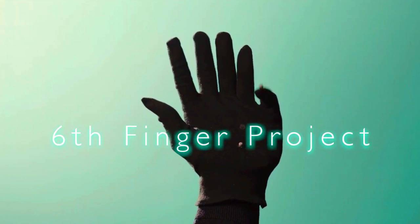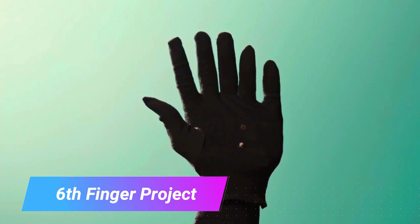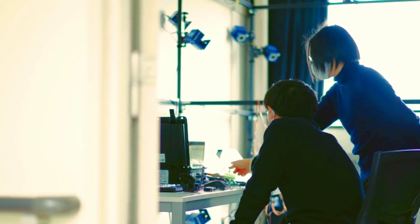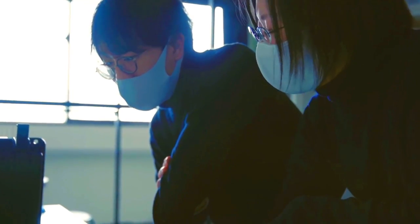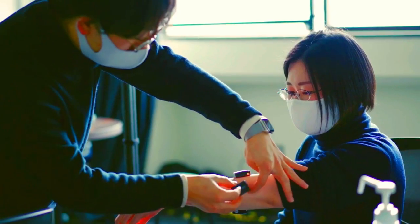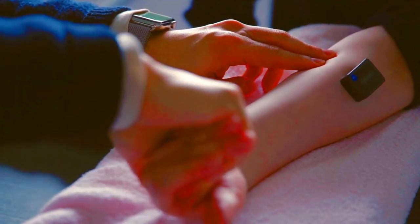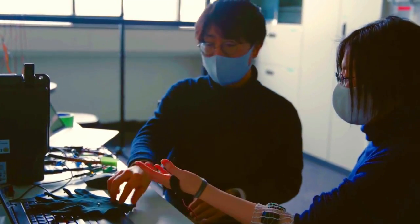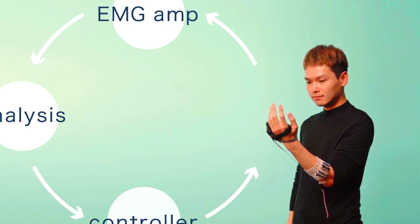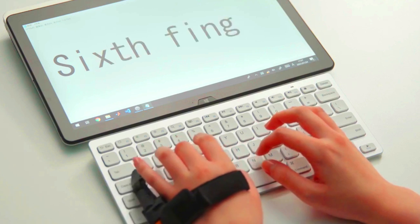The Sixth Finger Project is a research project by the University of Electrocommunications in Tokyo and the Centre National de la Recherche Scientifique (CNRS) in France. The project is developing a robotic finger that can be attached to the human hand. The sixth finger is designed to be a versatile tool that can be used for a variety of tasks, including grasping objects, using multiple tools, and providing support.